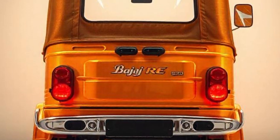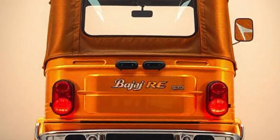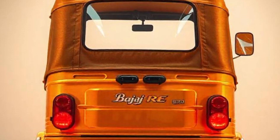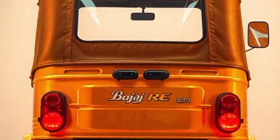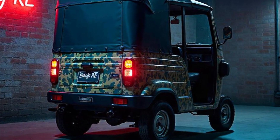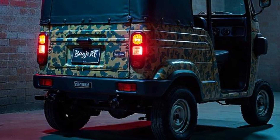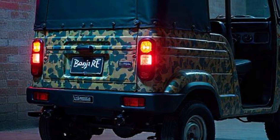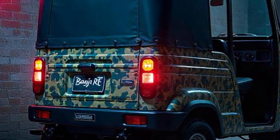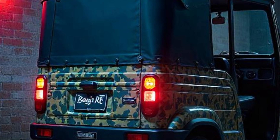The 2025 Bajaj RE Auto Rickshaw retains its iconic design but with a few modern touches: stronger body panels to withstand daily wear and tear, an aerodynamic shape for better fuel efficiency, and availability in multiple colors to suit personal and business preferences.